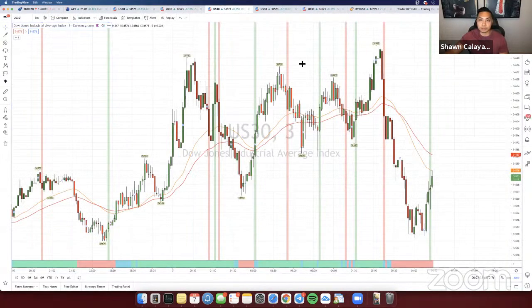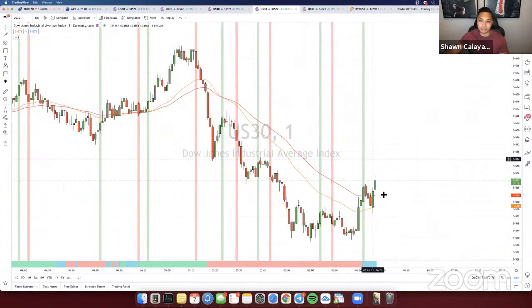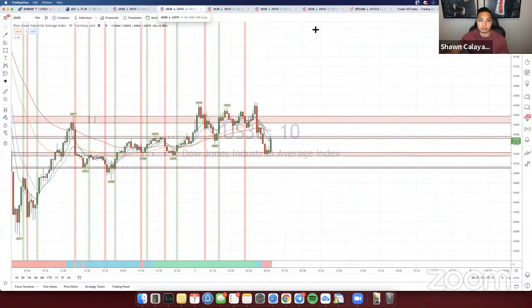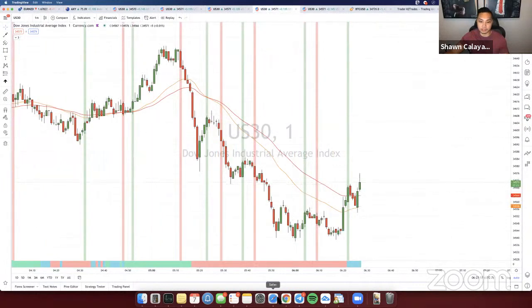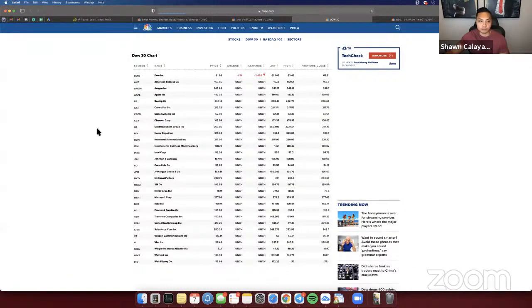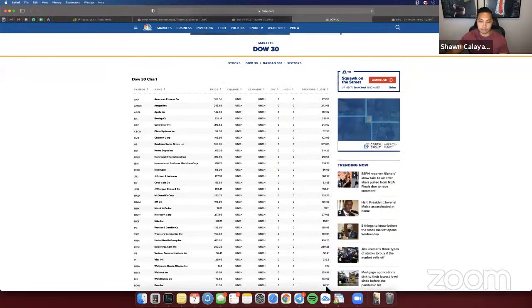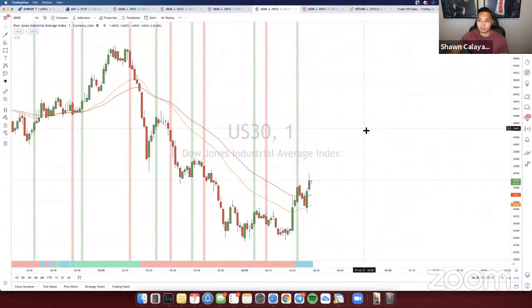Looking over at the 3-minute, same situation — price is below the pivots and the trend meter is red. On the 1-minute, price is slightly swinging up, but prior to this it was below the trend meter. Looking at the 1-hour as well, it's also bearish. So we're probably going to be looking for a possible sell, but we'd have to confirm once the market actually opens. On the technical side, it looks like a possible sell. About a minute and 40 seconds till market opens.